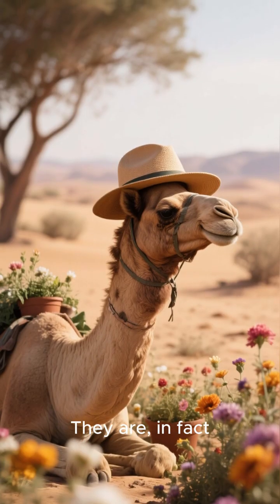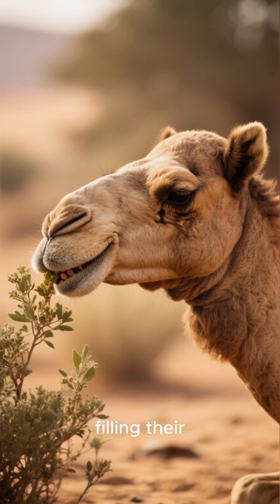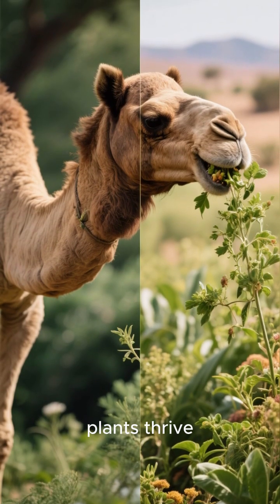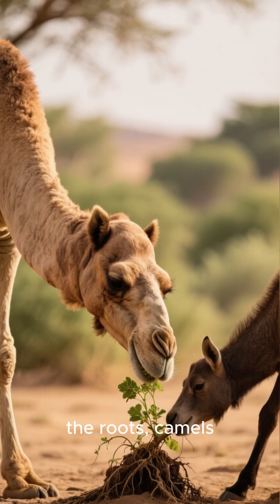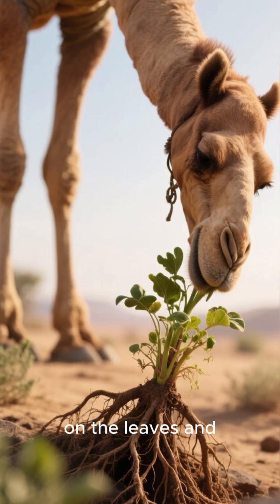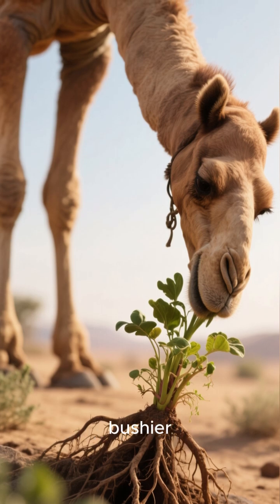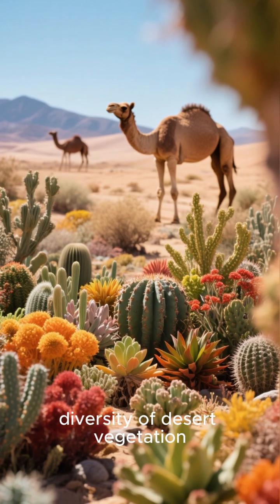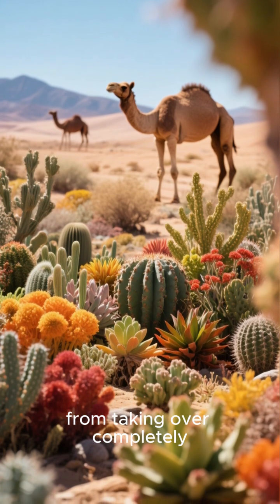They are, in fact, master gardeners of the desert. When camels graze, they're not just filling their bellies. They have a unique way of eating that actually helps plants thrive. Unlike other animals that might pull plants out by the roots, camels are gentle browsers. They tend to nibble on the leaves and stems, which often stimulates the plants to grow back even stronger and bushier. This pruning effect helps maintain the health and diversity of desert vegetation, preventing any single plant species from taking over completely.